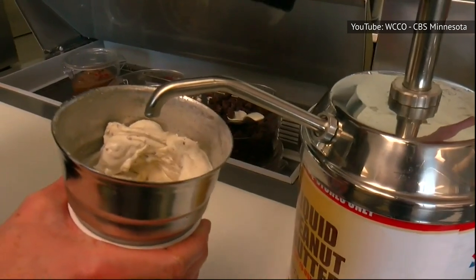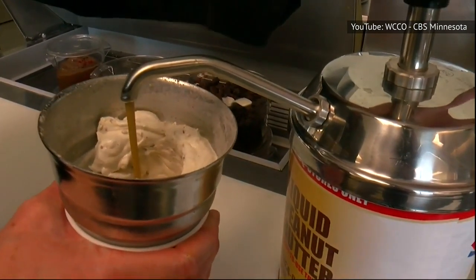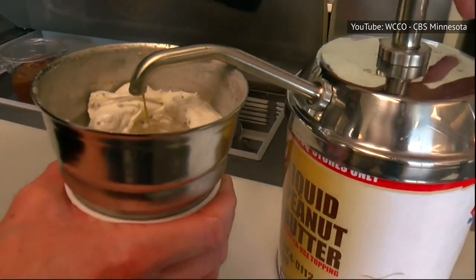Why? According to Forbes, the 5 percent fat content makes the ice cream perfect for serving at its signature temperature, 18 degrees. But Dairy Queen's Soft Serve recipe includes more surprising ingredients.